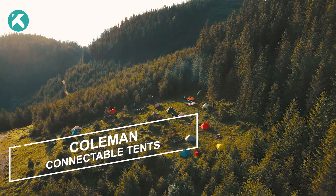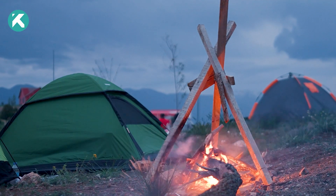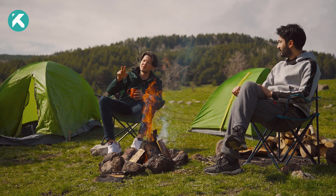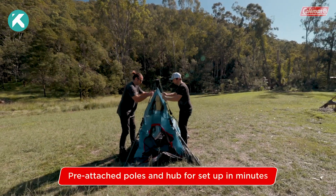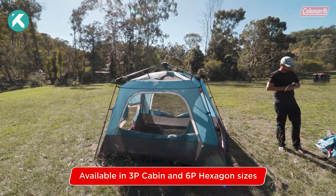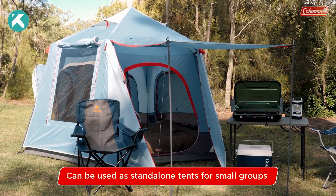Were you aware that 68% of campsites in Europe are situated in rural areas? Many individuals are drawn to the distinctive ambience of these locations and aspire to partake in the experience alongside their companions. But what if someone lacks the necessary camping equipment, such as a tent? Not to worry, as Coleman, a reputable American camping equipment brand, offers an excellent solution.